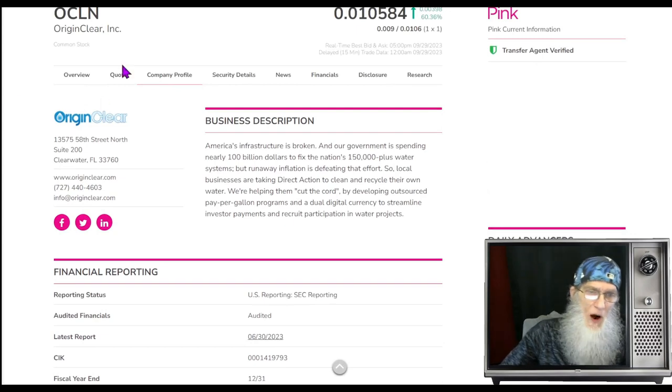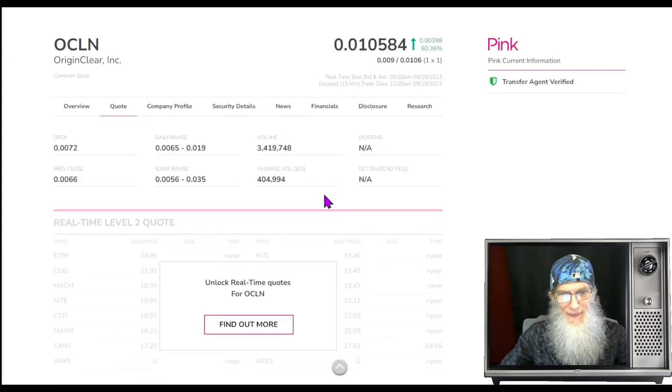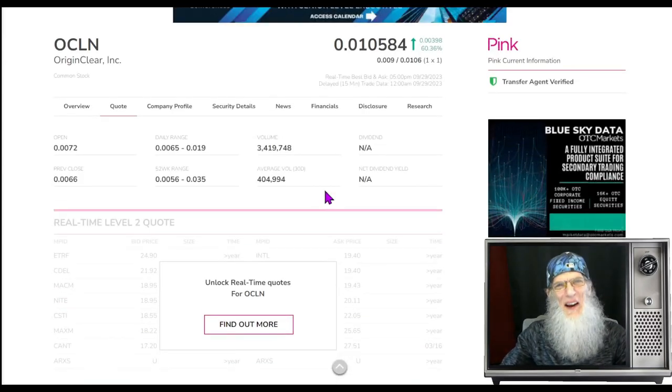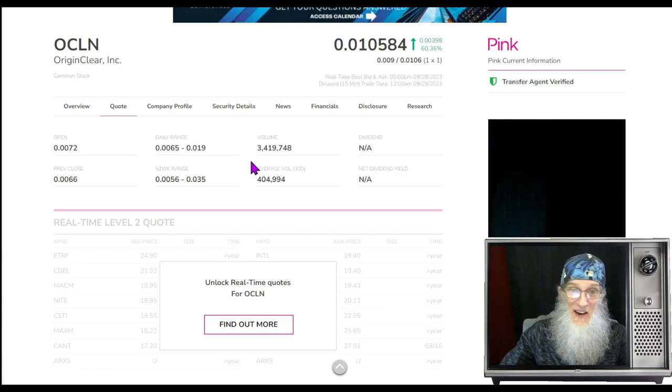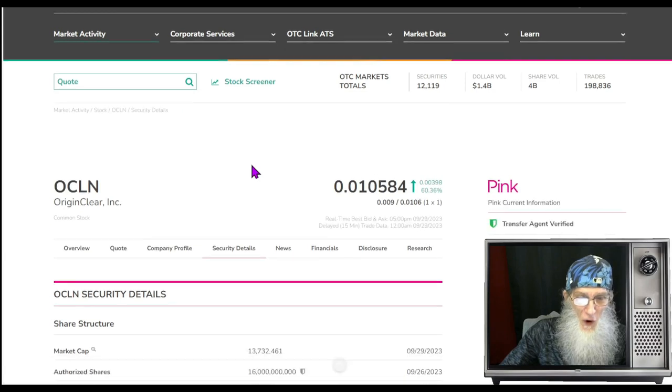What was the relative volume around the company today? Nice — we got a good jump, going from 404,000 shares to 3.4 million shares. We added 3 million shares on Friday.